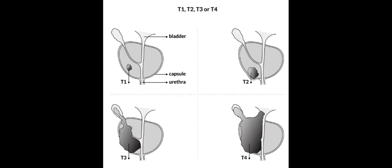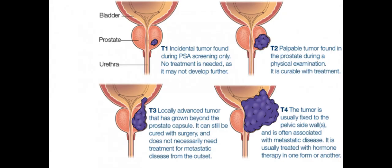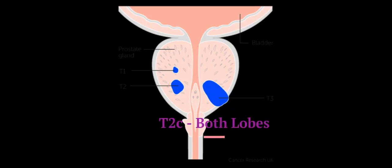T2A disease presents as a suspicious nodule on rectal examination that is confined within the prostate capsule and involves one lobe. T2B means that the cancer is present in more than half of one side of the prostate gland, but not both sides of the gland. T2C means that the cancer is in both sides of the prostate gland, but is still inside the prostate gland.